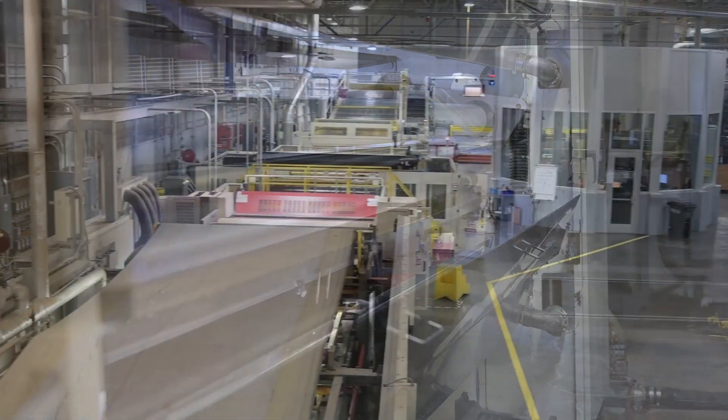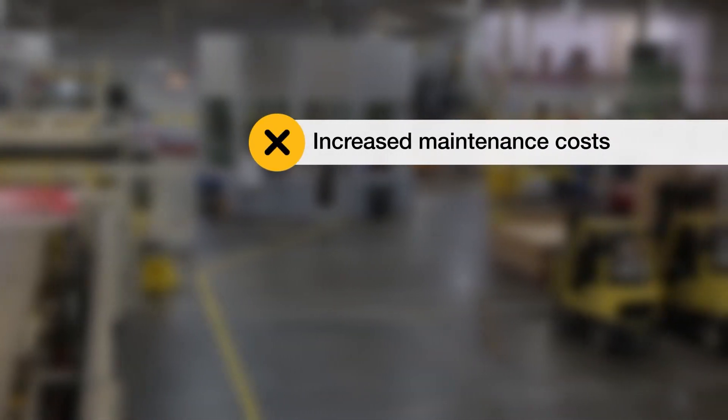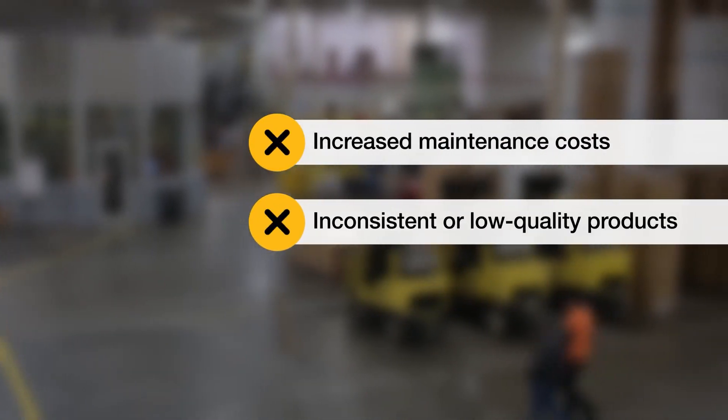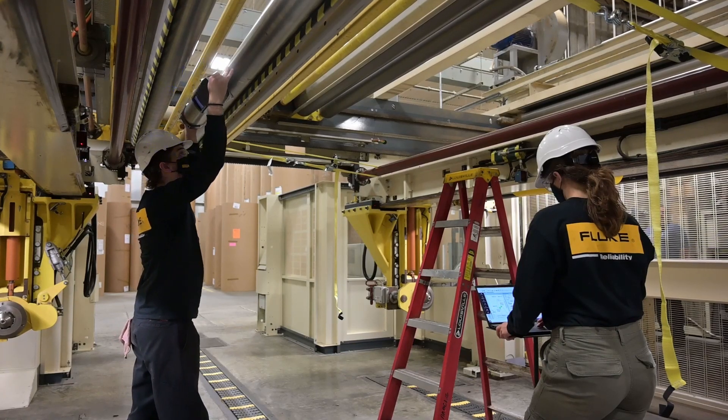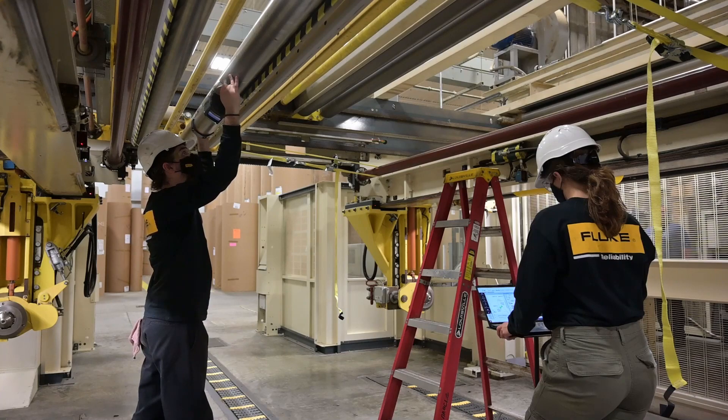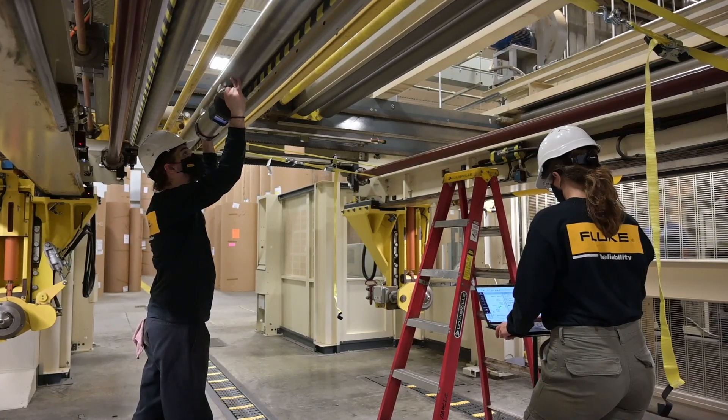Misalignment in rolling machinery can lead to increased maintenance costs, inconsistent or low-quality products, and excess machine wear. To prevent that from happening, our engineers will be performing our Peak Roll and Geometrical Alignment service.